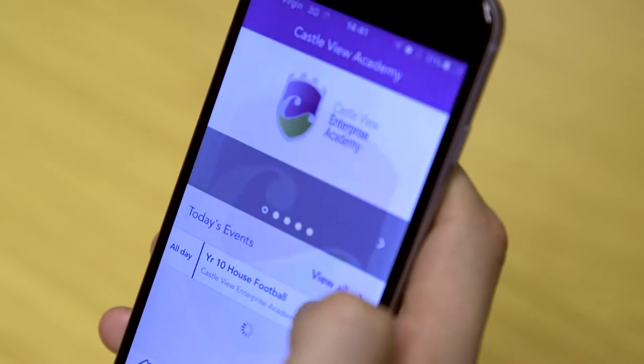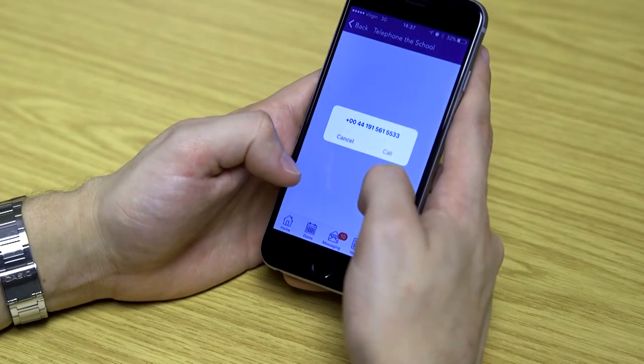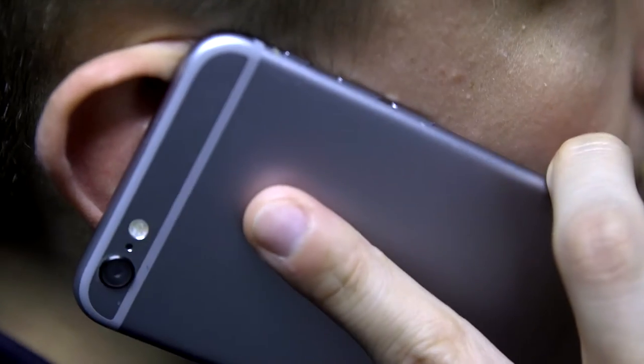The Academy launched a smartphone app about six months ago. The primary intention was to try and get in touch with our harder-to-reach parents. It allows you to get in direct contact with the Academy or with the centre via phone and email.